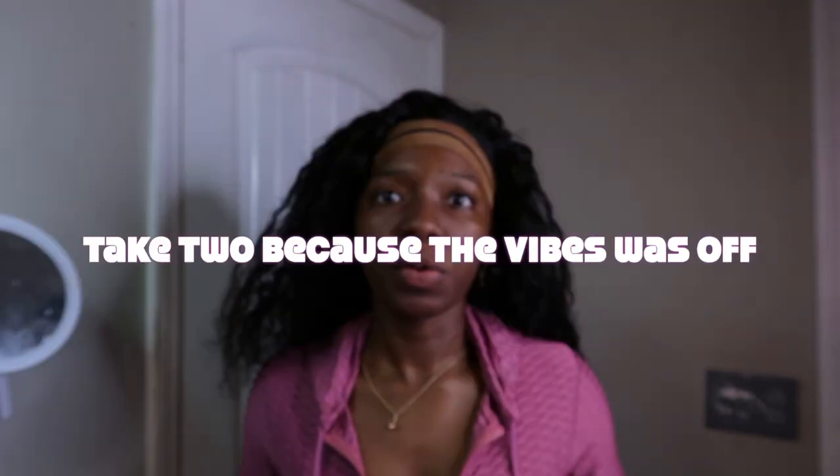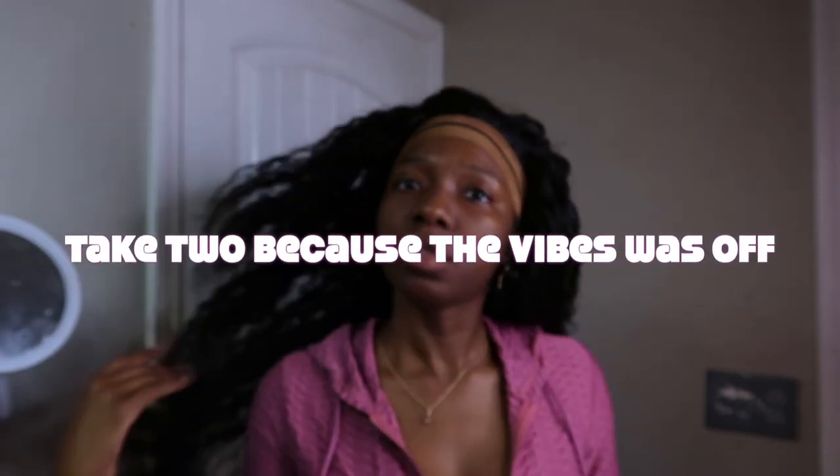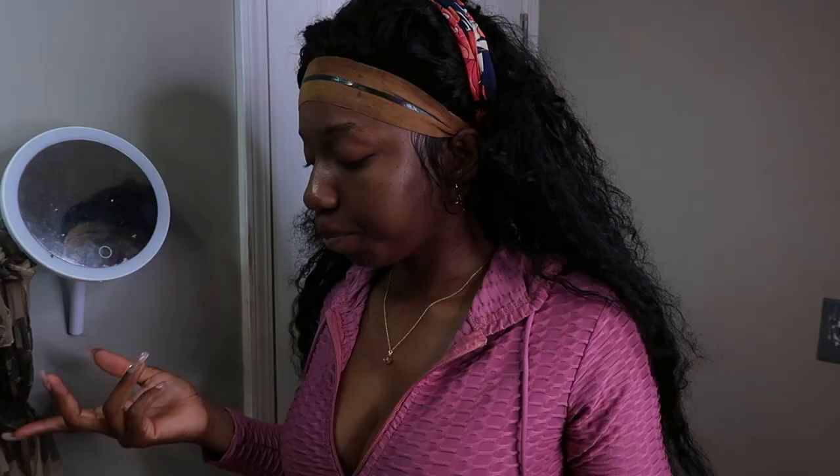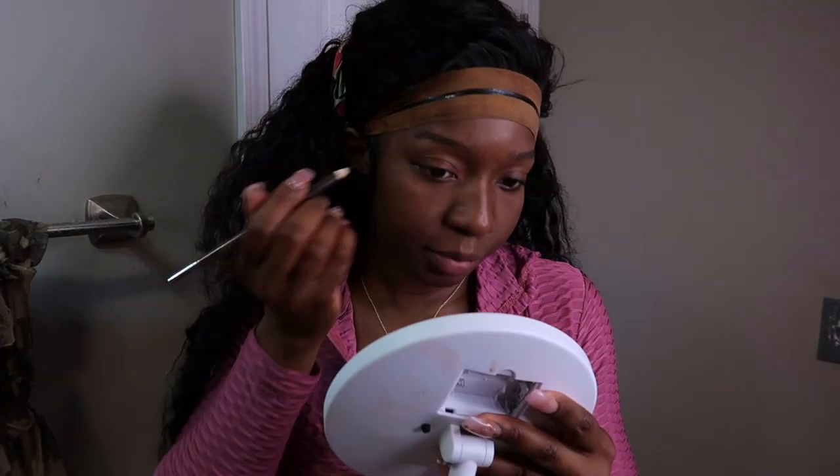My hair looks like a mess right now but I'm going to shoot a get ready video with you guys. So what's up guys, today we're gonna do a get ready video with your girl Kimmy Claire. I know you want to be like, girl where have you been — I've been here sweetheart, calm down.